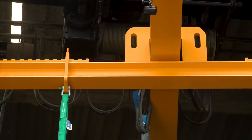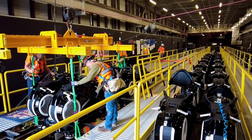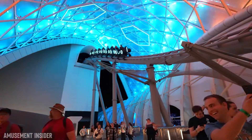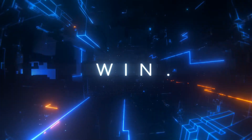Made by manufacturer Vekoma, Tron Light Cycle Run is a launched LSM-powered motorbike coaster. The heavy trains feature a strengthened frame, a brake fin in the middle, and two LSM magnetic receiver yokes. The LSM technology allows for safe, repeatable, powerful, and contact-free ways to propel the train up the building at 60 miles per hour.